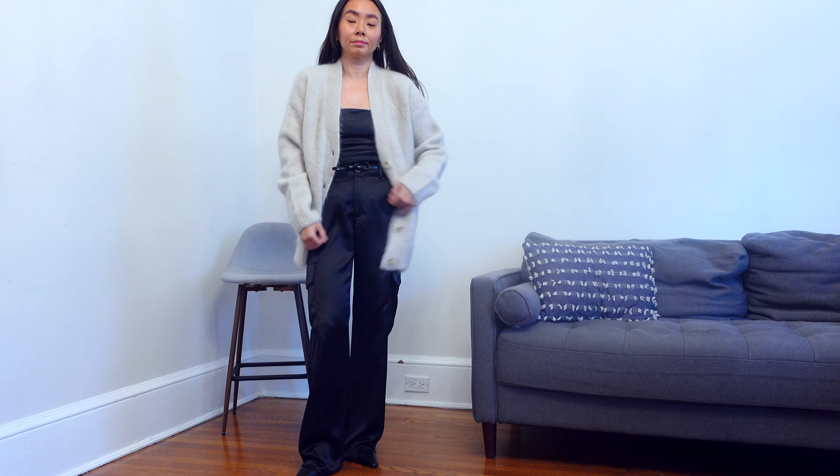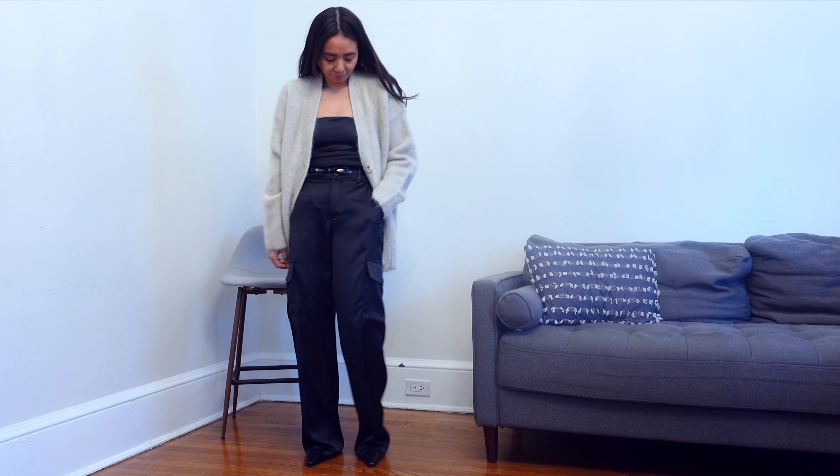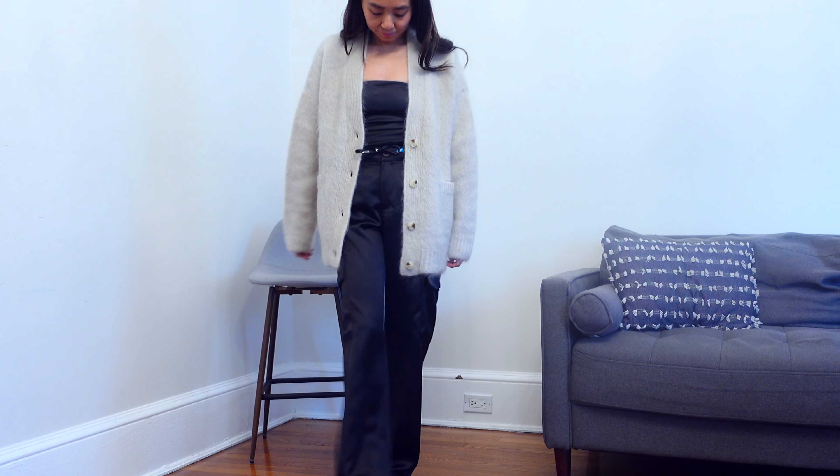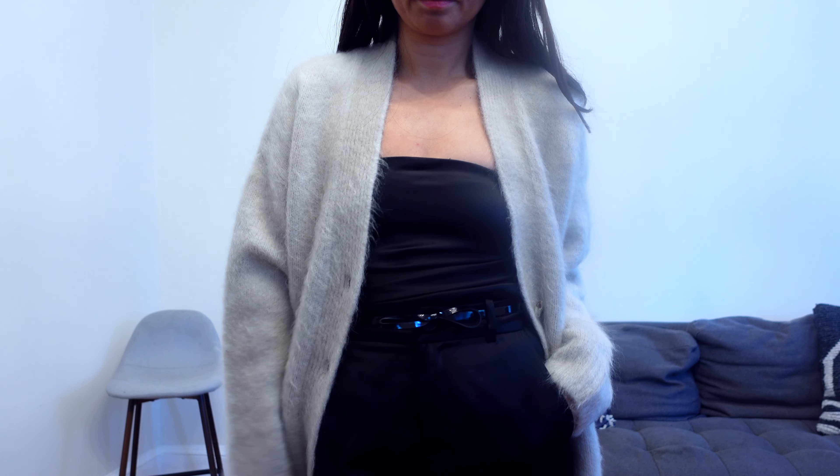To make this a little more daytime appropriate, I added a slouchy oversized cardigan. That's something that always works to tone down an outfit — an oversized knit or cardigan. This looks a little more elevated because of the mohair fabric. Mohair or any type of luxurious fabric can elevate your overall look, but it also reads more casual because of the slouchy fit.